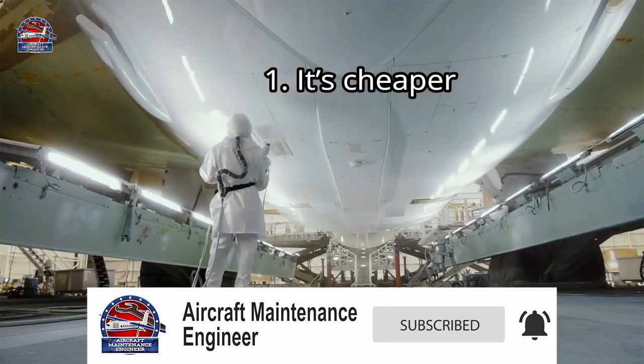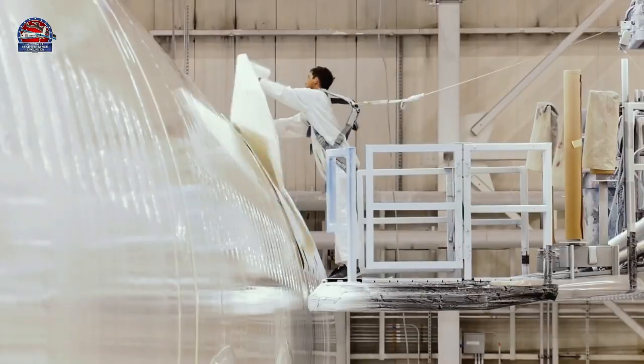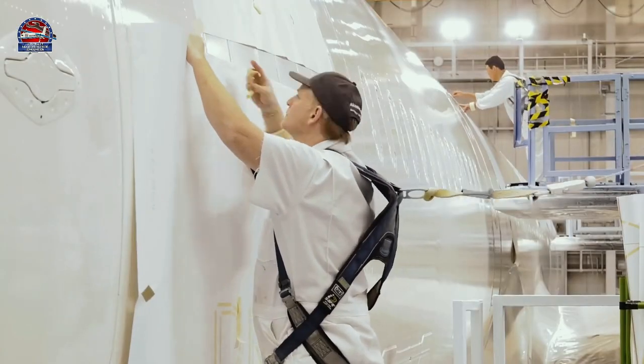Reason one: it is cheaper. Depending on the airplane type, you can actually save up to one hundred fifty thousand dollars if you choose white color.